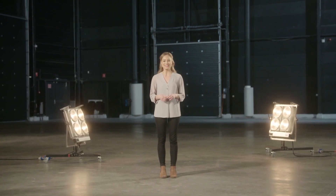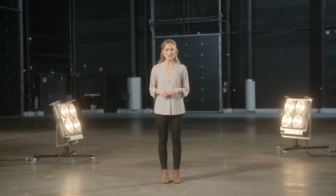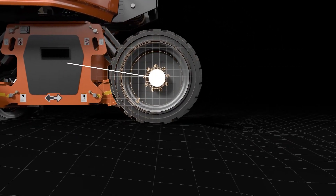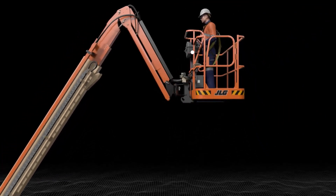As the world leader in access equipment, JLG continuously innovates to solve customer challenges on the job site. Our team focuses on bringing you greater productivity, improved safety and advanced technology with every product we introduce. Today, I'm going to talk about the JLG 670SJ Self-Levelling Boom Lift, a transformational innovation for working at height born as a direct result of customer feedback.